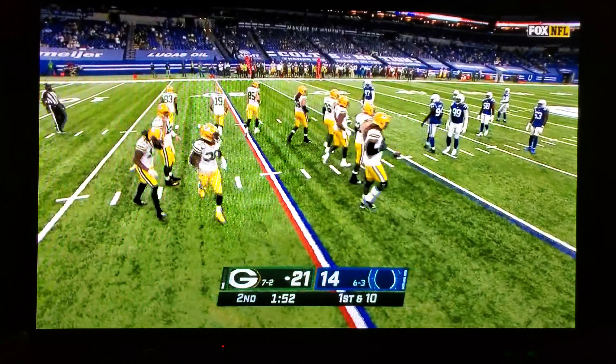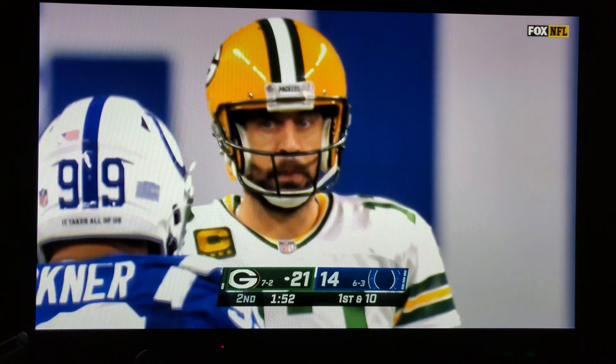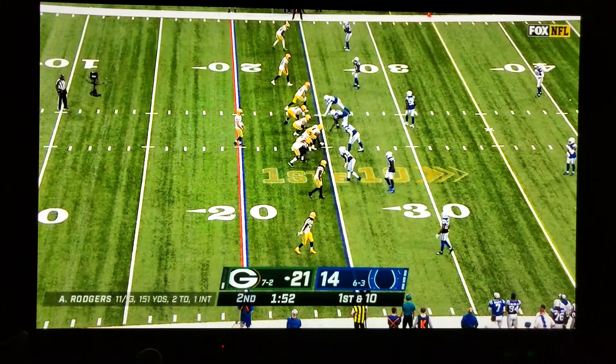It's a touchback. Aaron Rodgers is thrilled about that. That opens up the playbook. The previous play is under further review. They're going to look at it — booth review it certainly seems to us. But this ball is coming out to the 25.